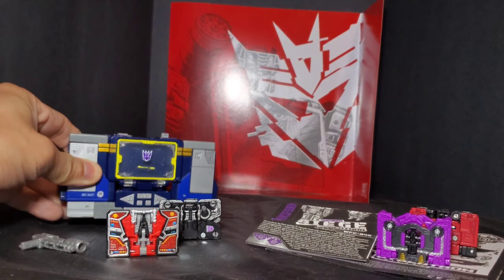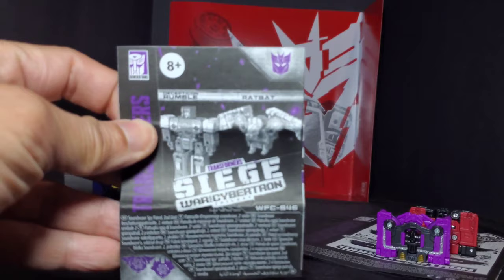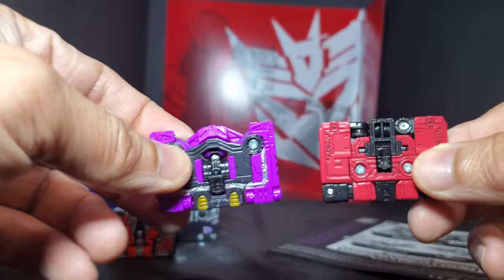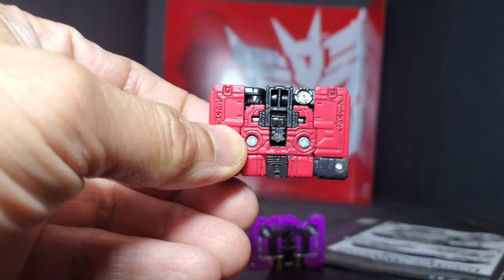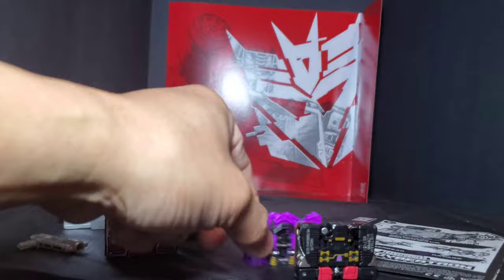Here's everything that comes in the box with Soundwave as well as the Spy Patrol 2. First we'll take a look at Spy Patrol 2 — you get the instruction sheet for Rumble and Rat Bat, though this guy is Frenzy for me. Then you have the two cassette slash shields in their alt modes. The Rumble or Frenzy doesn't have much paint detail in his alt mode, and when you turn him around you can see his robot form — it's just the robot folded up.